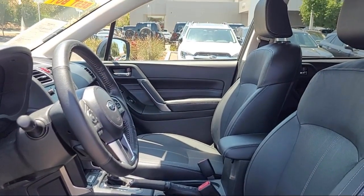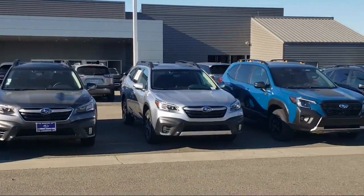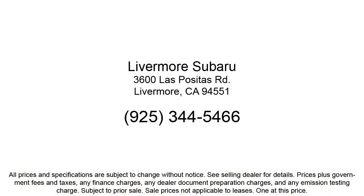We serve the Bay Area and all of Northern California. Our customers are the lifeblood of our business, so we go the extra mile to make sure that every guest has the best possible shopping experience. Give us a call or stop by Livermore Subaru today.